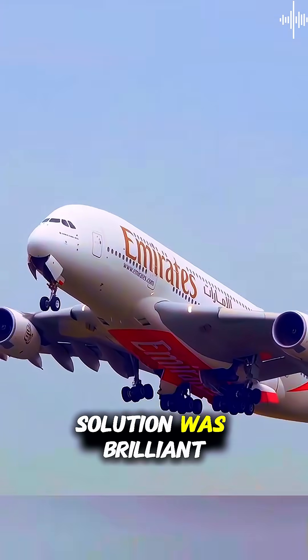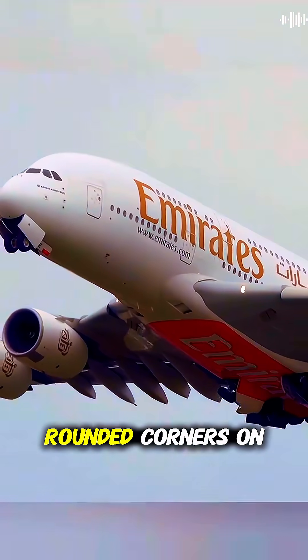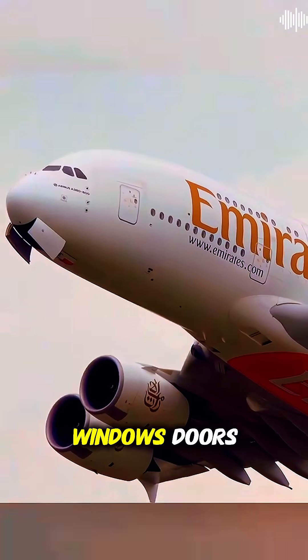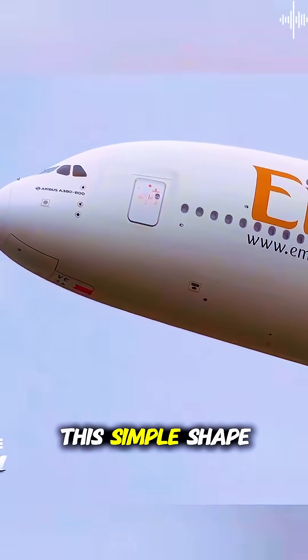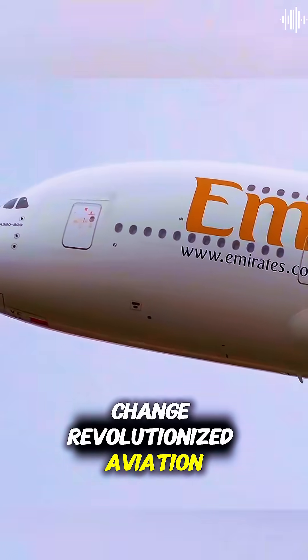The engineering solution was brilliant in its simplicity. Modern airplanes use rounded corners on everything — windows, doors, cargo holds, even the smallest openings. This simple shape change revolutionized aviation safety forever.